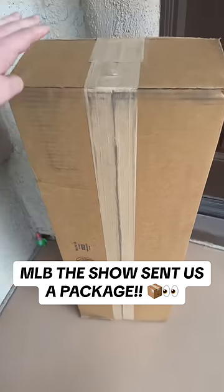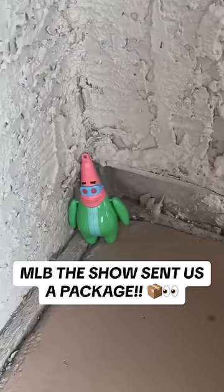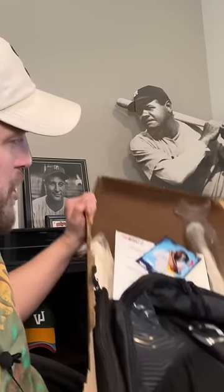I just got home and it's here. MLB The Show 24 is here. Thank you for protecting it, Patrick. Feels like Christmas coming early. Look at what's already ahead of us.